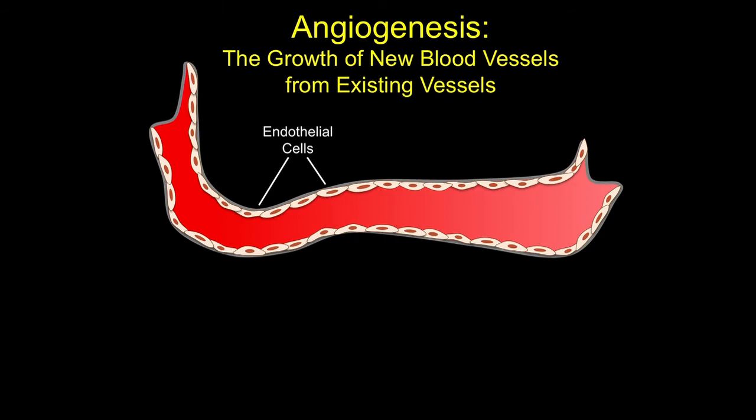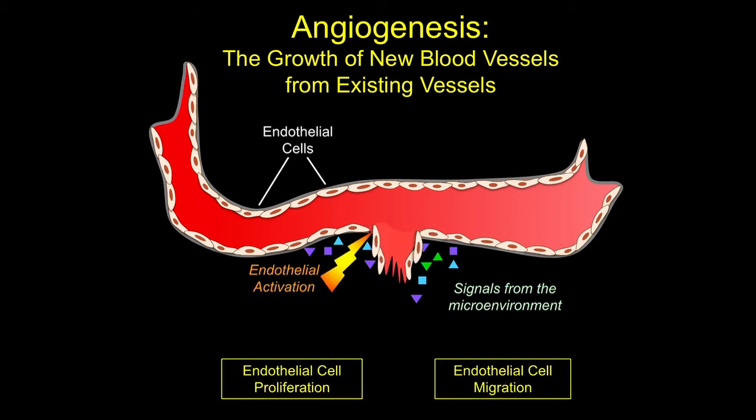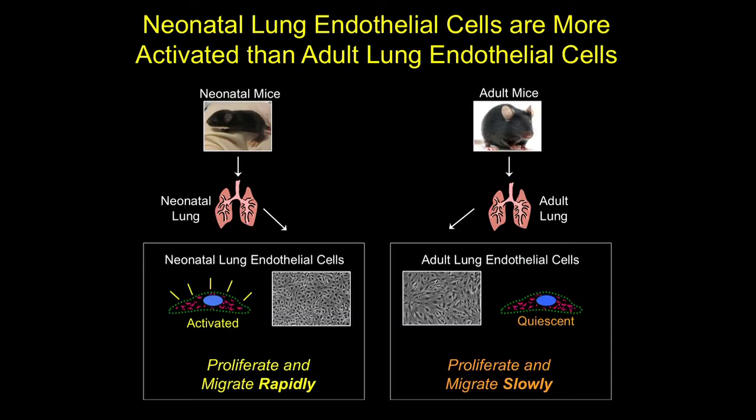We believe that if you can identify novel factors that stimulate blood vessel growth in the lung, you might be able to find new ways to promote lung development and lung regeneration. In alveolarization, blood vessel growth occurs via a process of angiogenesis — simply the growth of new blood vessels from existing vessels. All blood vessels in the body are lined by specialized cells called endothelial cells, and in response to signals from the microenvironment, these endothelial cells can become activated, prompting them to proliferate and migrate, forming a new branch of a vessel. The majority of this angiogenesis occurs during early alveolarization, and very little blood vessel growth occurs during adulthood.